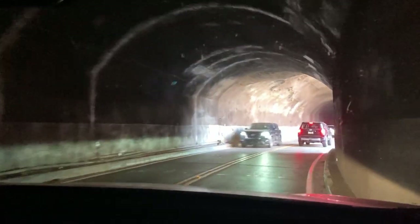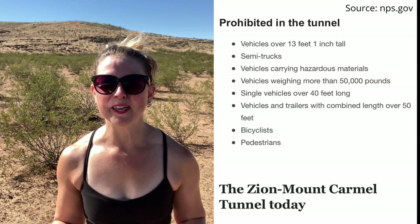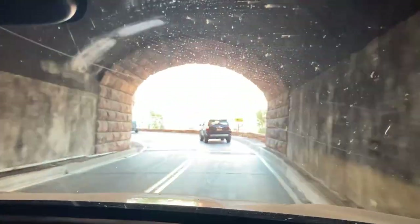The permit costs $15 at the time of this video, and they will stop traffic in the opposite direction so your vehicle can go down the center of the tunnel. If your vehicle is too big, you just won't fit at all. But if you can get through the tunnel, it is totally worth it — it's a pretty cool tunnel and a little longer than you might expect. Zion is also home to famous hikes like Angels Landing, which has a chain section, and the Narrows, which requires special equipment because it takes you through water.